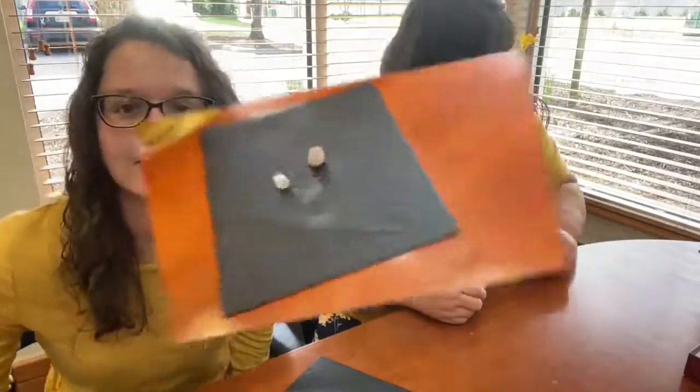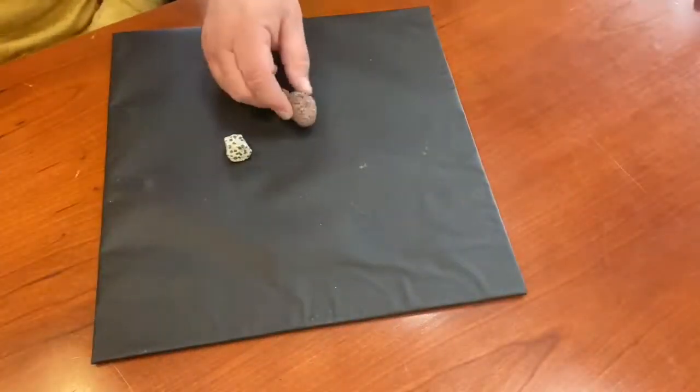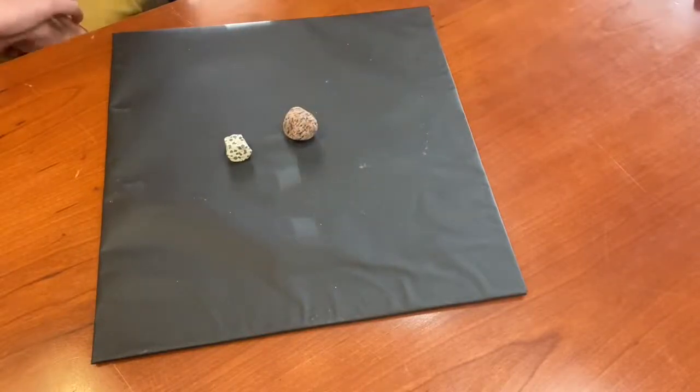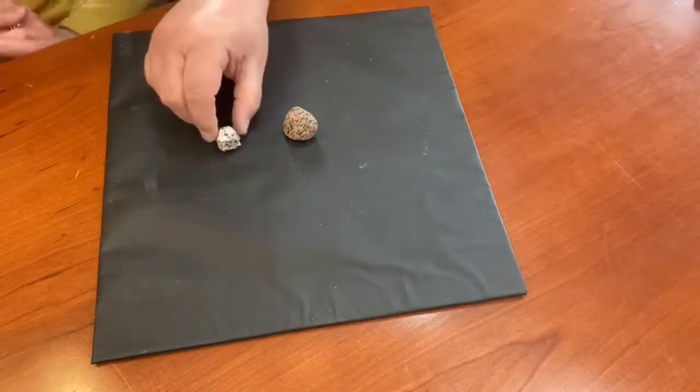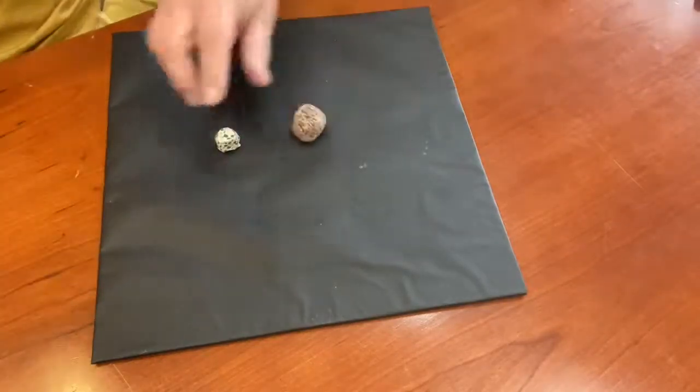I've got a whole bunch of rocks for us to look at. When I was a little girl I used to collect rocks. Do you know what people who look at rocks are called? They're called geologists. And people who look at rocks with fossils in them — like dinosaur fossils — are called paleontologists. Here's our first rock, Miss Shelby. What do you think it looks like? It has spots, kind of like a Dalmatian. That's exactly right — this is called a Dalmatian rock.